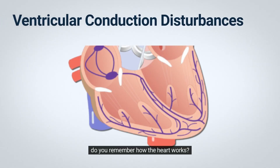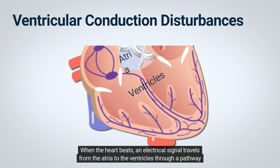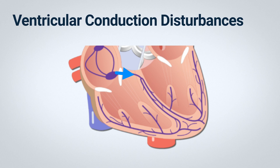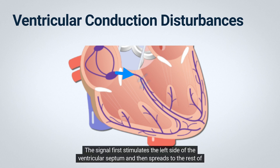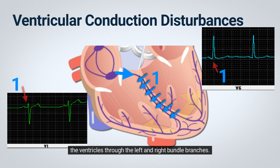Do you remember how the heart works? Let me explain it to you in simple terms. The heart has two upper chambers called the atria and two lower chambers called the ventricles. When the heart beats, an electrical signal travels from the atria to the ventricles through a pathway called the atrioventricular or AV node and His-Purkinje system. The signal first stimulates the left side of the ventricular septum and then spreads to the rest of the ventricles through the left and right bundle branches.